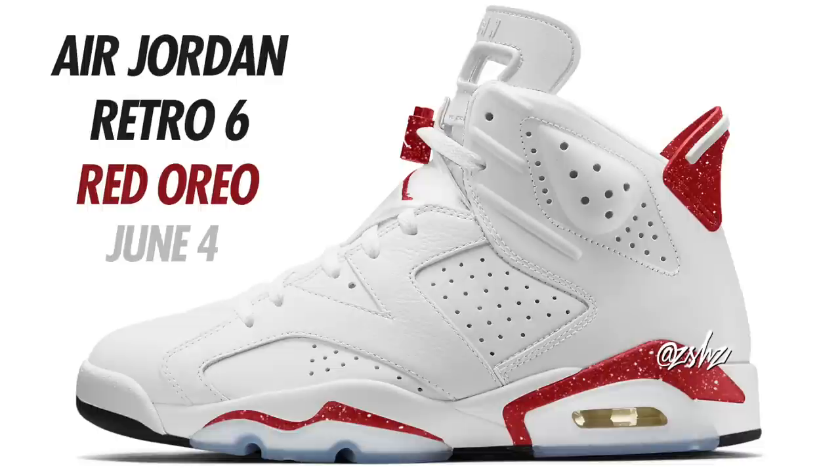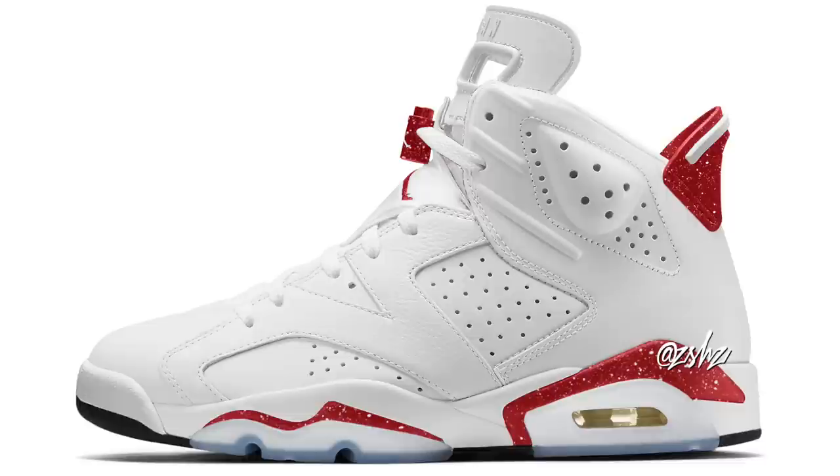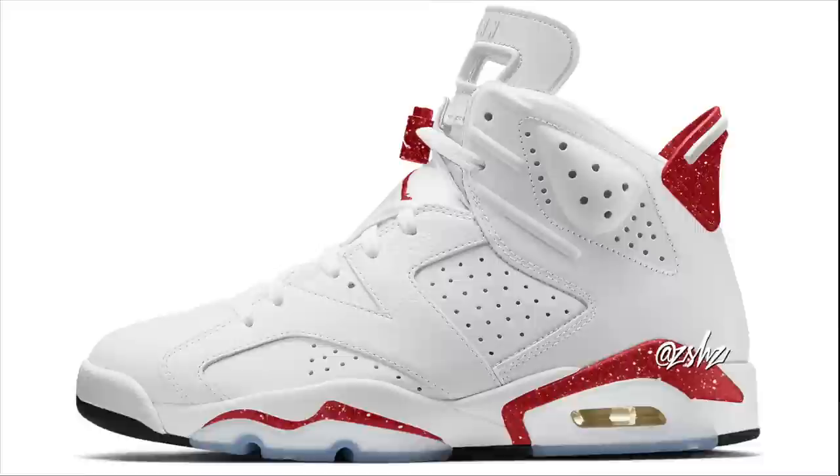Moving right along, we have the Air Jordan 6 Red Oreo. The colorway is White, University Red, and Black, currently expected to drop on June 4th in men's and grade school sizing. Retail price is $200. Definitely a clean Air Jordan 6 colorway — I would have liked them a little bit more if they put that red speckled detailing on the tongue as well, but look out for these to drop on June 4th.